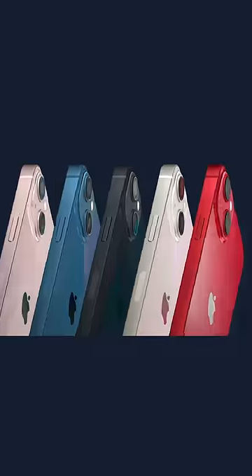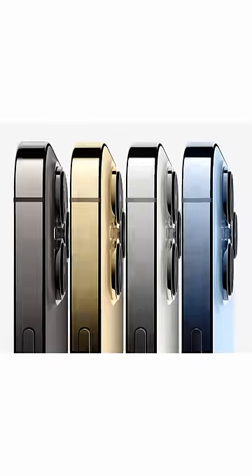There was an Apple event today where the new iPhone 13 and iPhone 13 Pro was released, and I want to tell you my favorite feature.